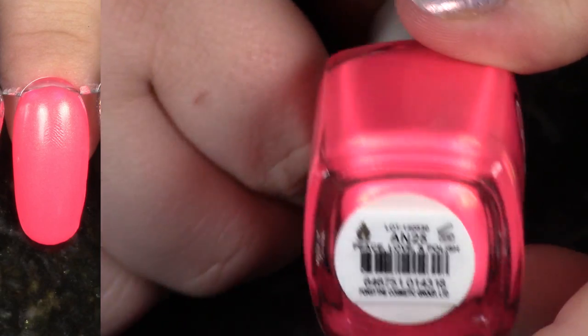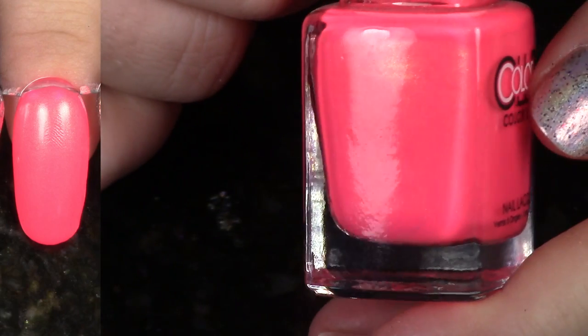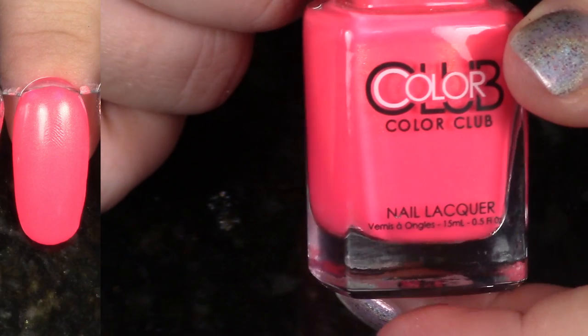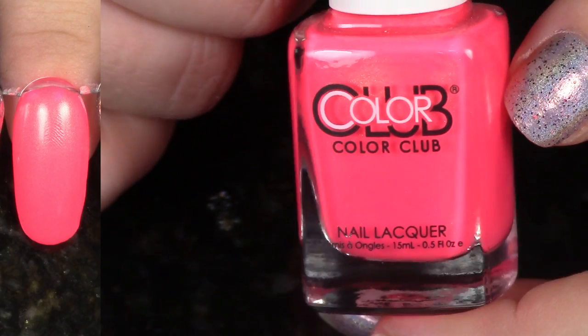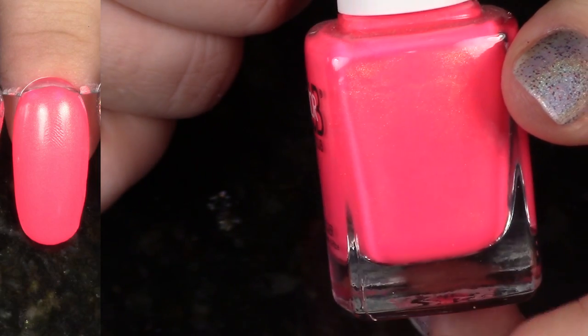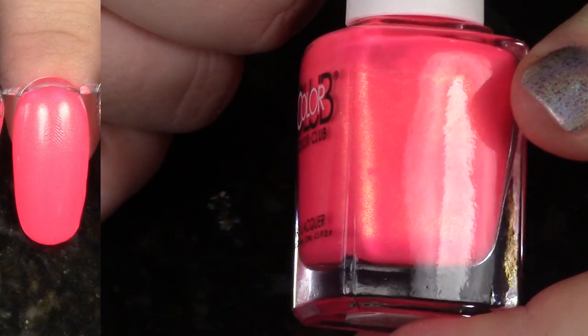The next polish from the Summer 2014 Poptastic Collection — this is Peace, Love, and Polish. This is one of my favorite pinks ever. Just look how bright neon that is, and it has that gorgeous gold shimmer. You guys have heard me say lots of times how much I love this collection. It's just absolutely stunning.